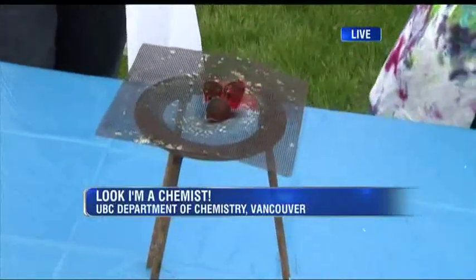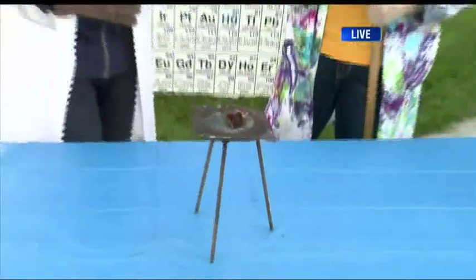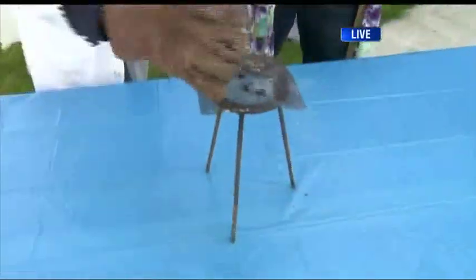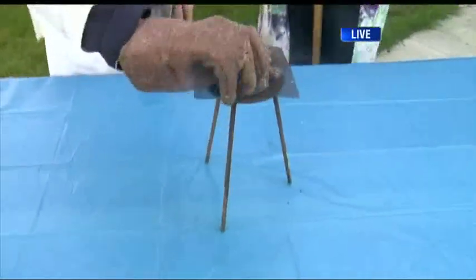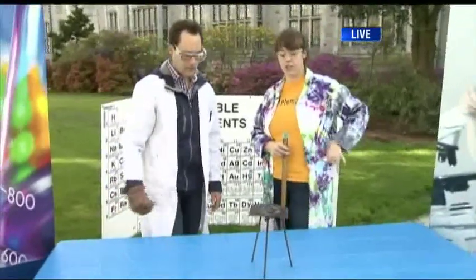We're getting ready for Science Rendezvous happening on the 11th here at UBC. We're burning cotton balls right now. I'm with Angela Crane. When you burn cotton balls, normally you have a byproduct at the end — ash, essentially. When you burn cotton, there should only be two products: carbon dioxide and water vapor. Those are both gases. So all this black ashy bit is waste — we do not want that. As chemists, we want to change chemicals at the molecular level to make those reactions go more efficiently.